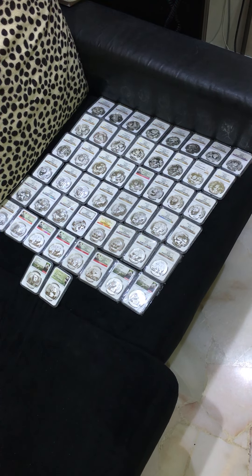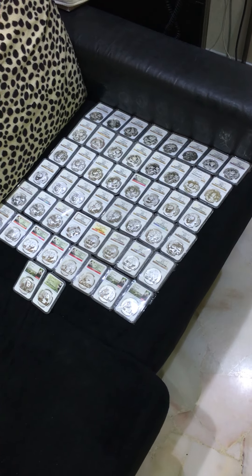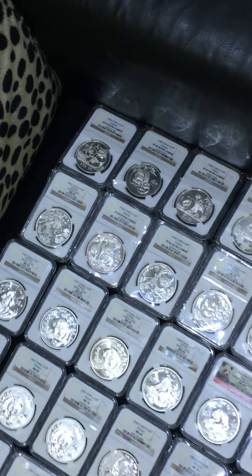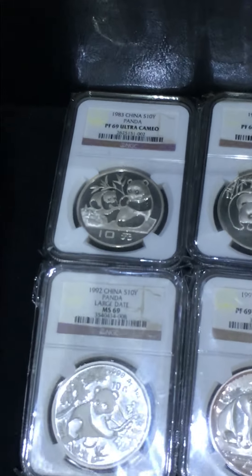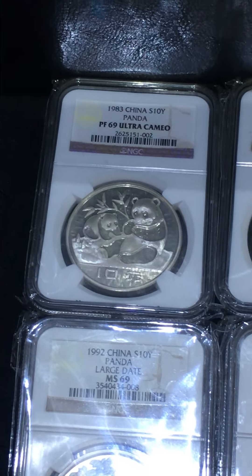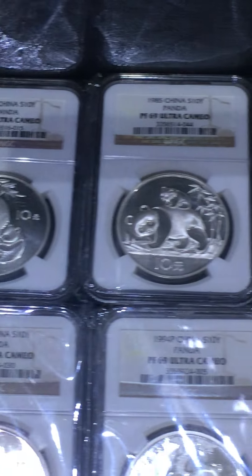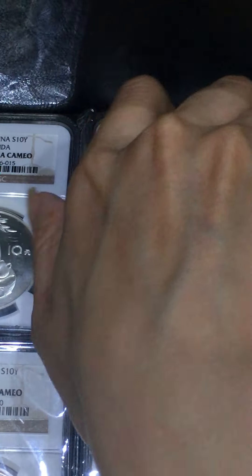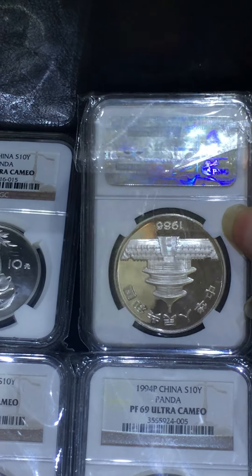The most expensive one is the big tree year, 1983 to 1985. This is the tree — 83, 84, and 85. The Temple of Heaven is on the reverse, upside down. You can see all three years; it's upside down.